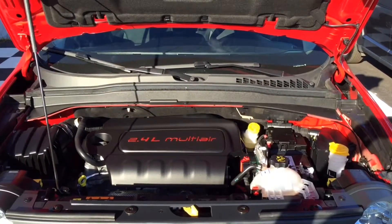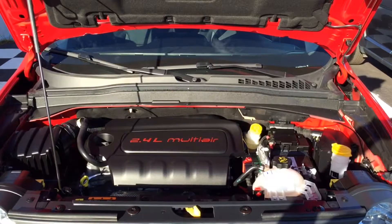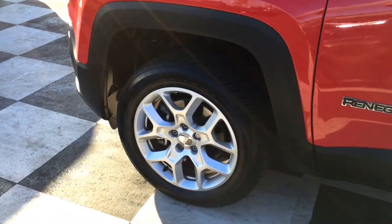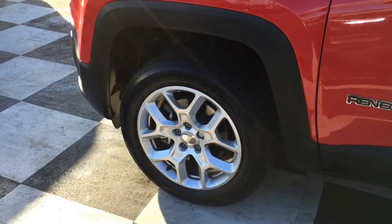It's got four-wheel drive capabilities, can get to about 180 horsepower, and even tows up to 2,000 pounds. This Colorado Red Renegade sits on top of 17-inch alloy rims with all-season tires.